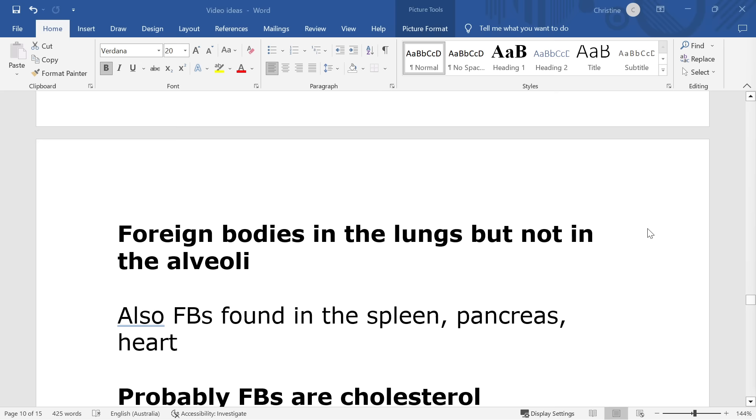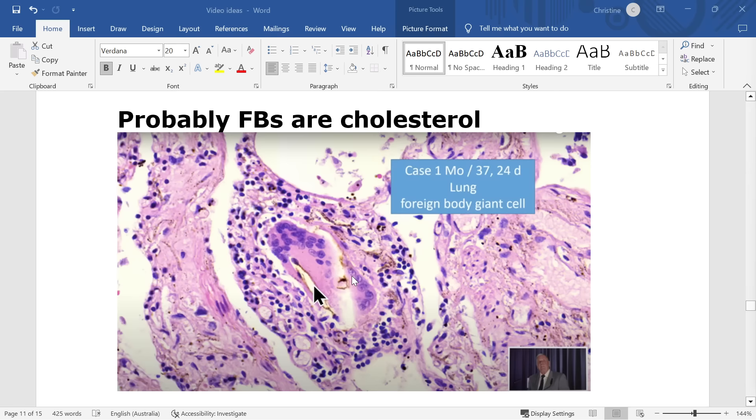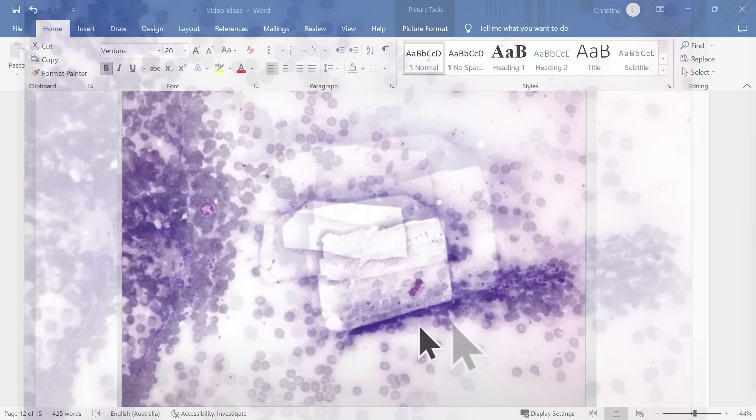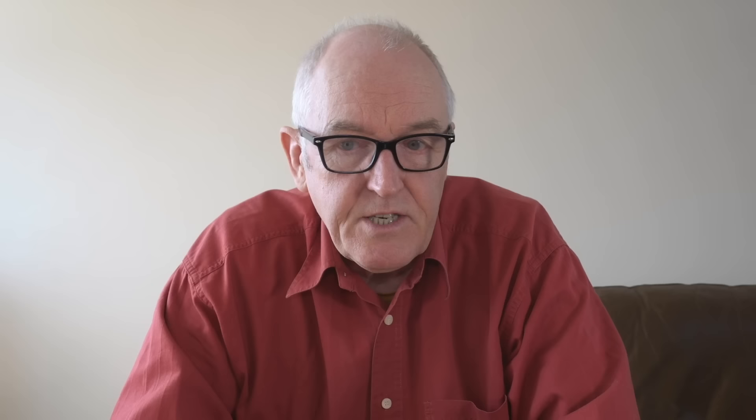Foreign bodies are also found in the lungs, but not in the alveoli. These foreign bodies appear to be cholesterol. The air spaces are okay — it's not in the air spaces. The cholesterol can produce crystals — crystalline crystals of cholesterol. The idea is that because the spike proteins damage the surface of the blood vessel, any cholesterol stored in the atheromatous plaques has been released. This shows that the endothelium is being damaged and cholesterol is being released, forming these crystals.